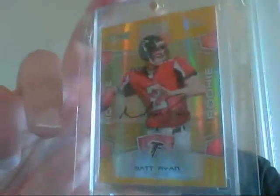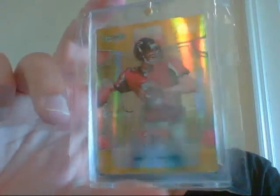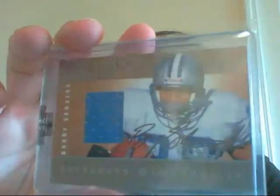First up is this rookie auto from 2008 Score — it's a very nice Matt Ryan, Matty Ice rookie auto, numbered 24 of 50. Very, very sick. And then the second card was this very nice Sport Kings jersey auto of Barry Sanders. Very sick card, and that is actually the silver version. So I was quite happy about that. Thank you very much, Joe — pretty lucky on that one.